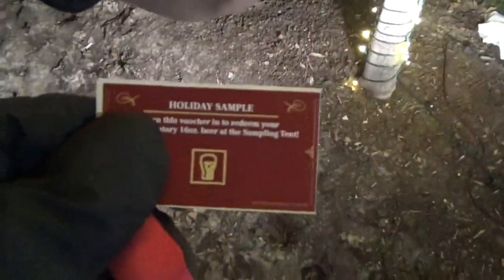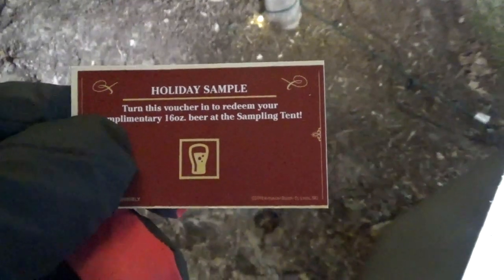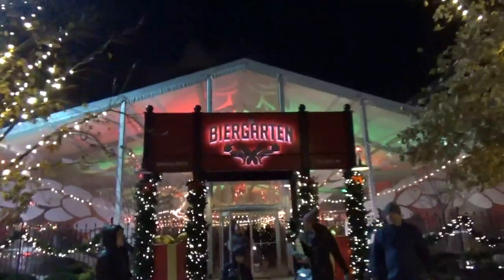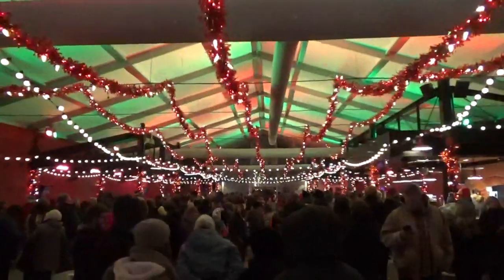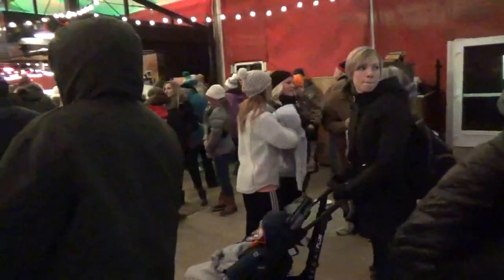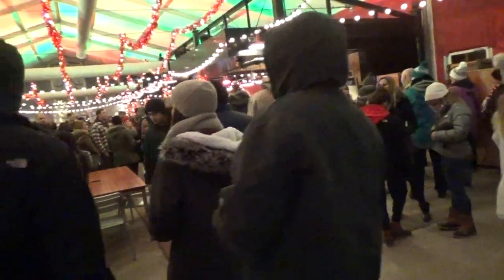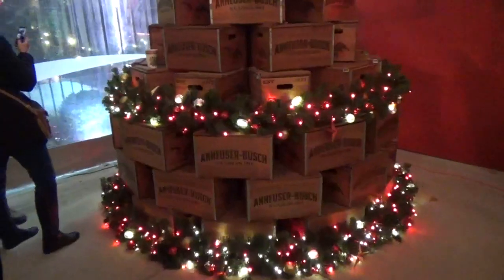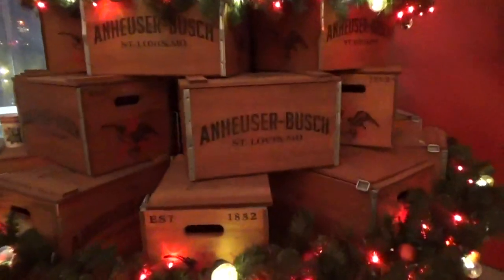We're in line to go into the beer garden, and they stamped your hand with a snowflake. They gave you a card for a holiday sample — that's if you want to get a complimentary 16-ounce beer at the sampling tent. Lots of cool decorations here, and lots of people in this room waiting in line to get a free drink. There's an Anheuser-Busch Christmas tree made out of old wooden cases.